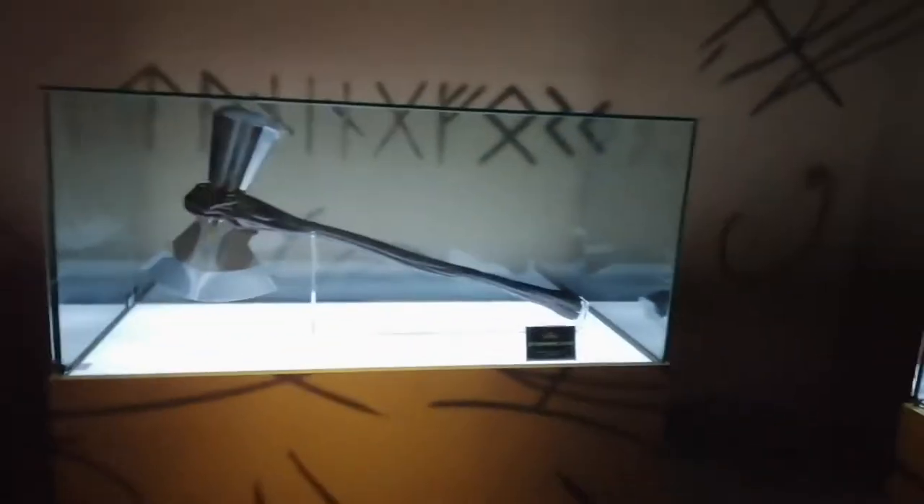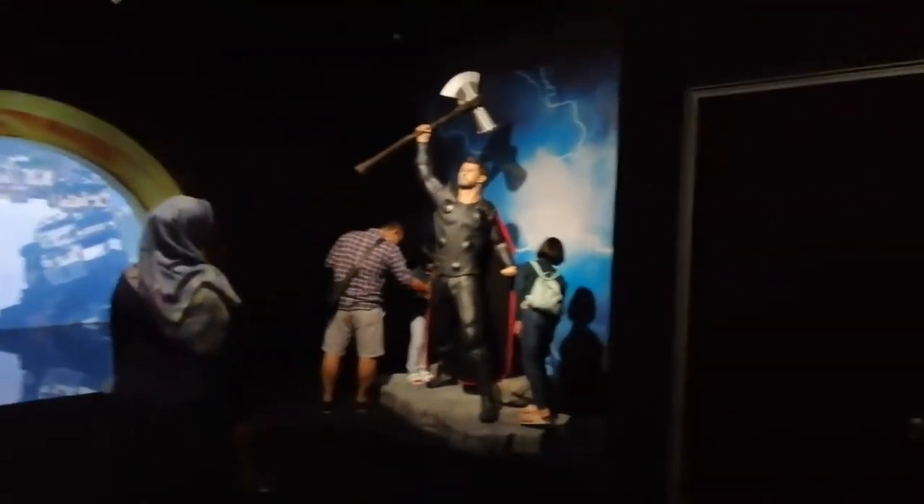That right there is the Rainbow Bridge. In the Thor section they show you the Mjolnir, the Stormbreaker, and Loki's Scepter, and also a model of Thor holding the Stormbreaker.